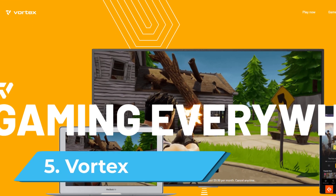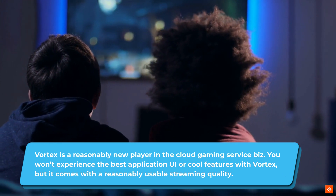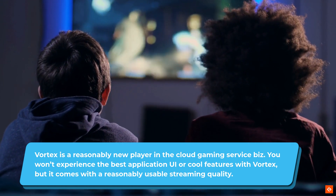5. Vortex. Vortex is a reasonably new player in the cloud gaming service biz. You won't experience the best application UI or cool features with Vortex, but it comes with a reasonably usable streaming quality.